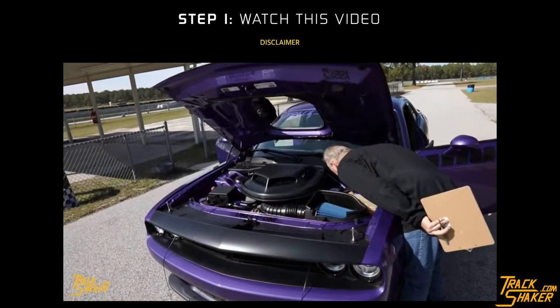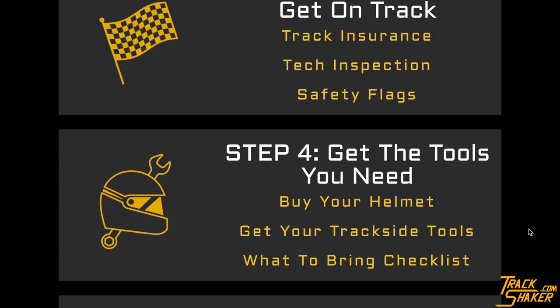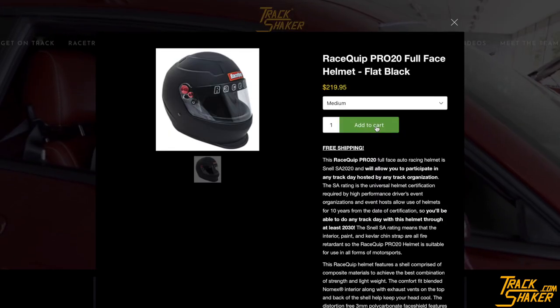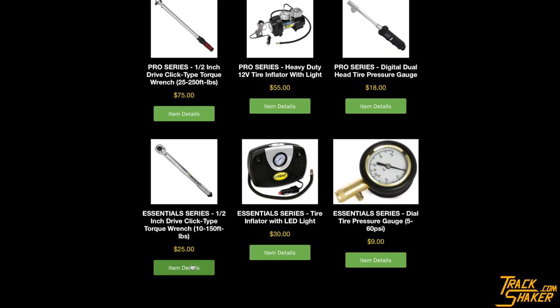Both technical inspections and safety flags are explained in the How to Get On Track video. Finally, step four gives you the chance to get your properly rated helmet that's required at all track days, as well as the hand tools you'll need in the paddock at your event, all without leaving TrackShaker.com.